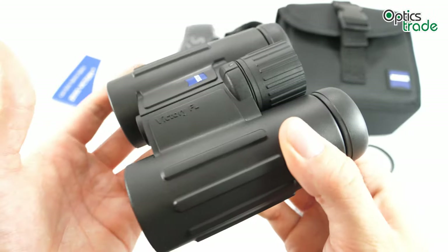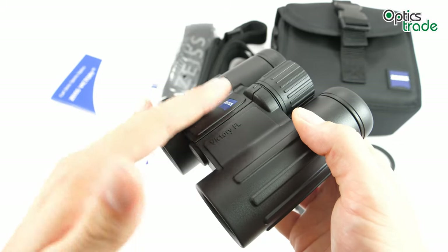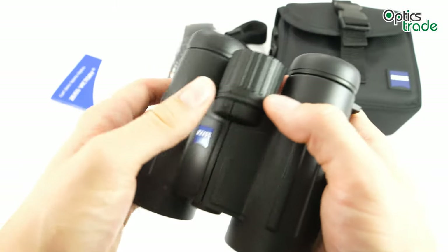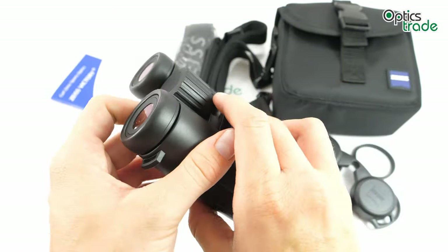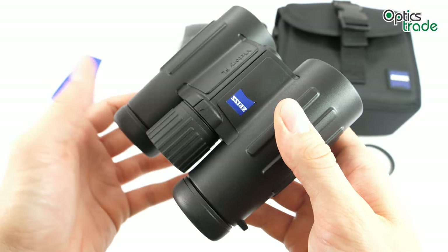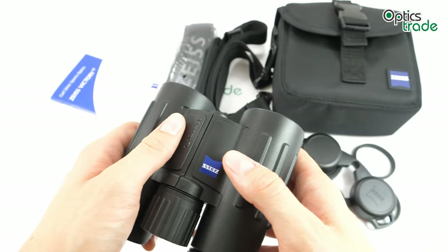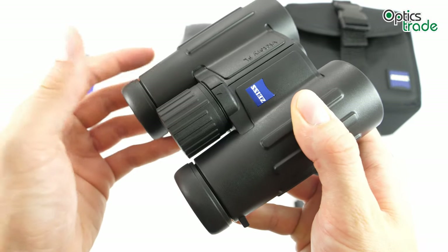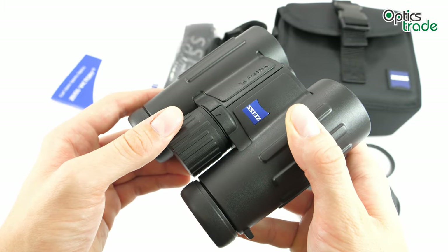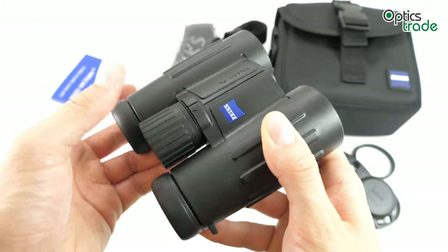The field of view is 140m at 1,000m, which ranks it among the binoculars with the biggest field of view in the class of compact binoculars with 8x magnification. It is filled with nitrogen to prevent internal fogging at low temperatures, and is also waterproof. These binoculars feature a special coating marked with T* — the main purpose of this multi-layer coating is to increase light transmission, but it also contributes to a high-contrast image.